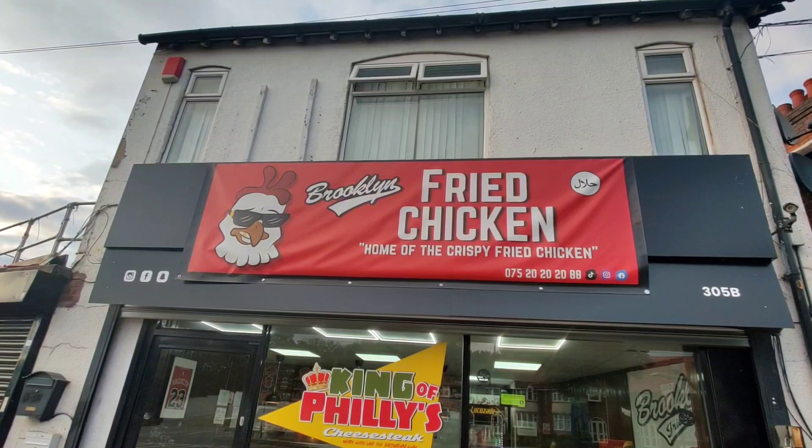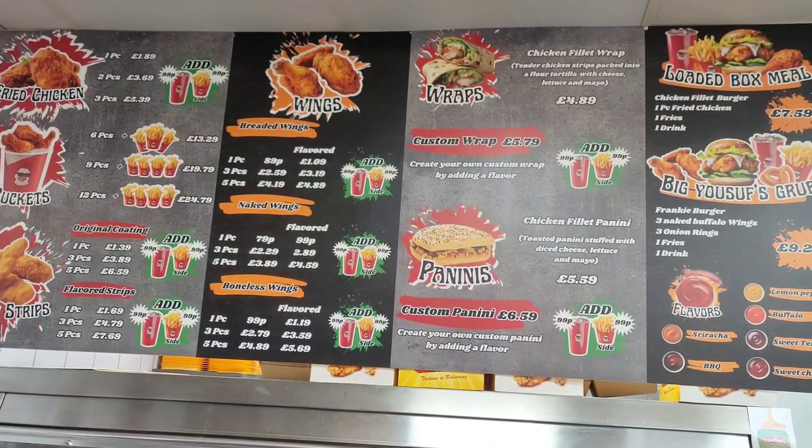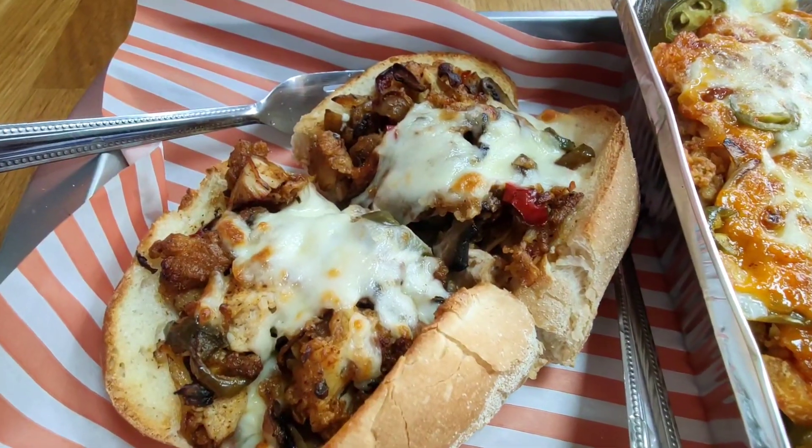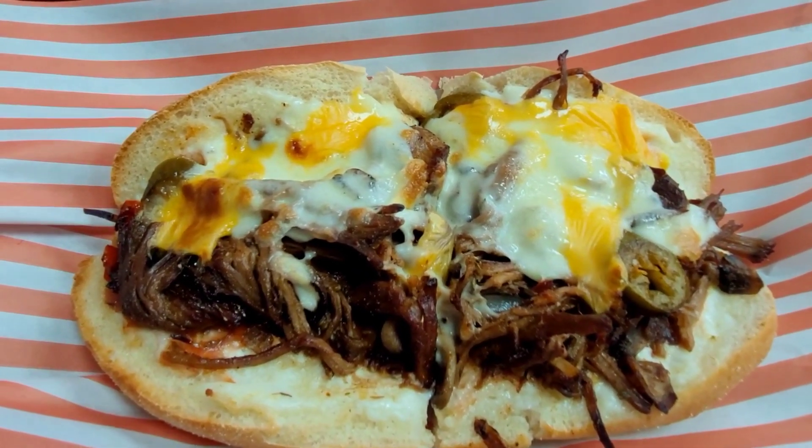Welcome back to another vlog. I am in the Yardley area of Birmingham today at a place called Brooklyn Fried Chicken. The name gives it away — it's an American-based theme, full of fried chicken. But specifically they also do a Philly cheesesteak, and that's what I'm here to try out today. It's situated on Stockfield Road.